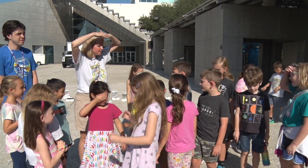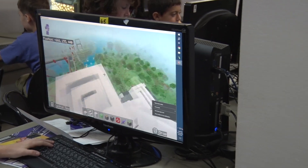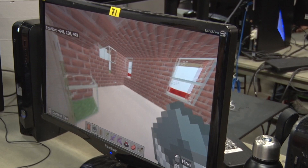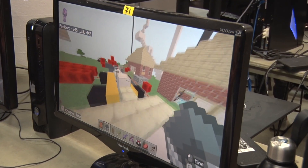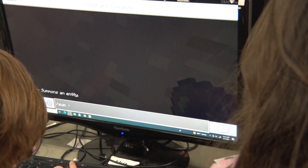Kids are learning lots of things that are going to help them in the STEAM field. They're learning collaboration, they're learning a lot of spatial reasoning, and they're learning to map things out — because when you're building something you've got to map it out and make sure your numbers are correct, especially if you're doing a specific design in your house where it's got to be in multiples of four.